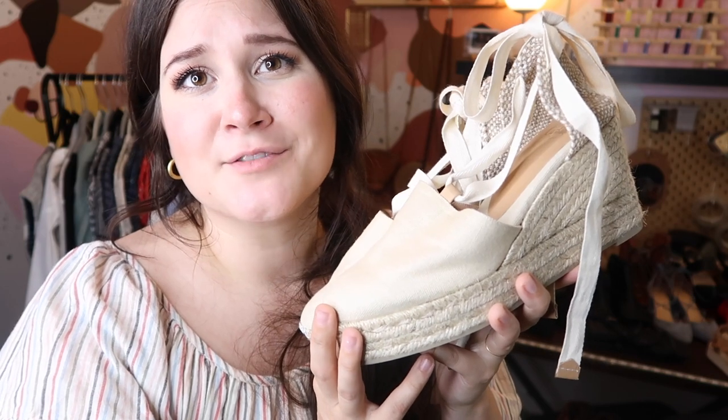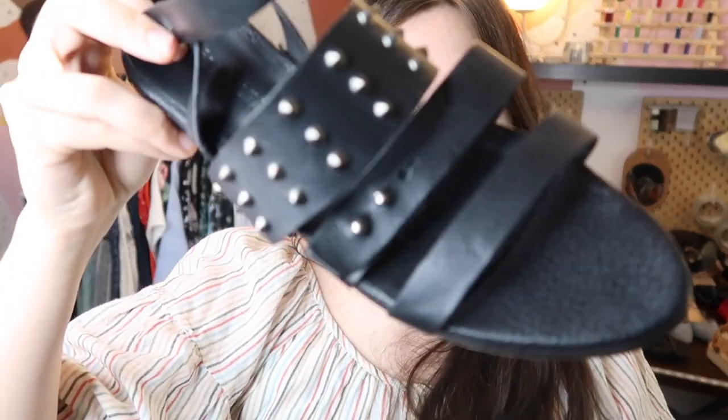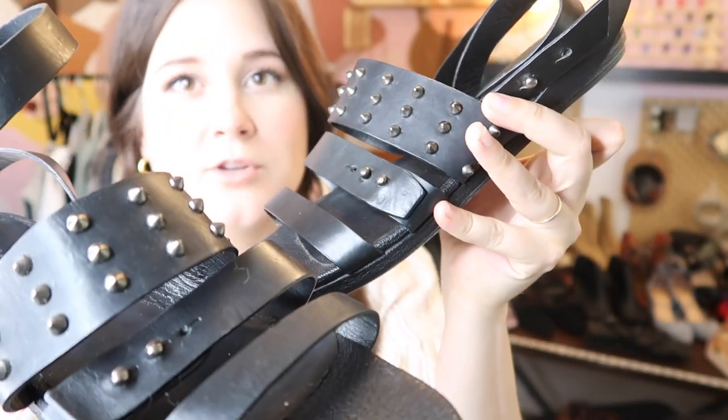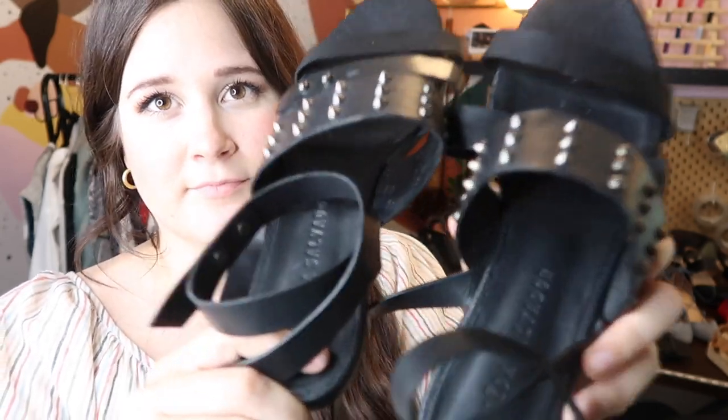Hoping those sell in the next couple of weeks because we're heading into fall and there aren't many weather opportunities for espadrilles. This is another really great find — one of my favorite Goodwill finds — first time finding this in the wild. This is a pair of Frida Salvador leather studded sandals, really cute. These retailed for $400 and are still in stock on Shopbop. They were a little rusty so I had to do some cleaning, but they're in pretty good shape. I'll probably list them at about $175.